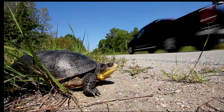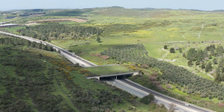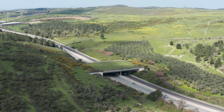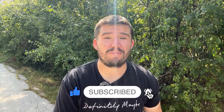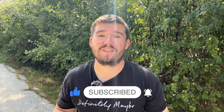Habitat fragmentation also increases wildlife exposure to predators and other threats. Connectivity corridors are strips of natural habitat that connect larger patches of habitat, allowing wildlife to move safely between them. These corridors can take many forms, such as overpasses, underpasses, and even simple vegetated strips along waterways. By providing safe passage for wildlife, connectivity corridors can help reduce the negative impacts of habitat fragmentation.